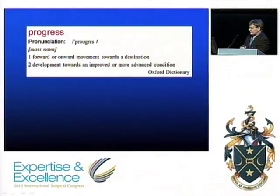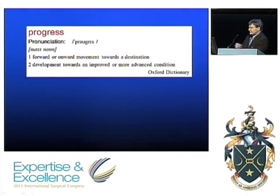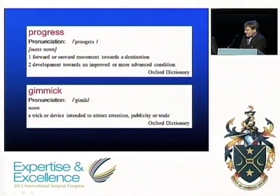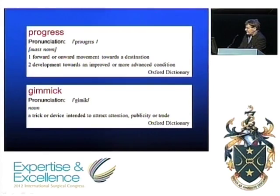To go back to my title — progress. The second definition of progress is development towards an improved or more advanced condition. It has certainly progressed towards a more advanced condition, but I'd leave you with this thought: what's a gimmick? A gimmick is a trick or device intended to attract attention, publicity, or trade. I think that sums up where single port surgery still is at the moment. So I'm on the gimmick side, I'm afraid. Thank you.